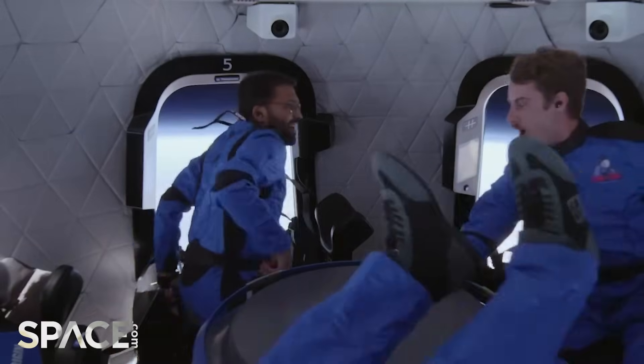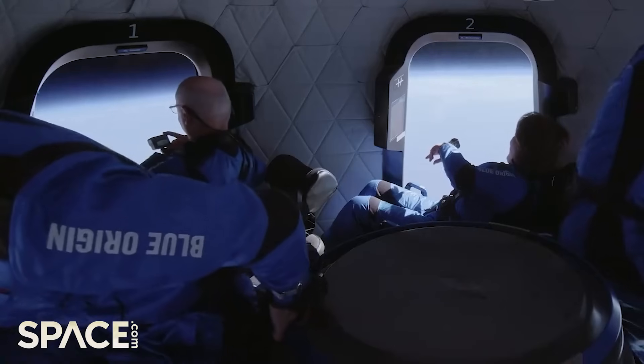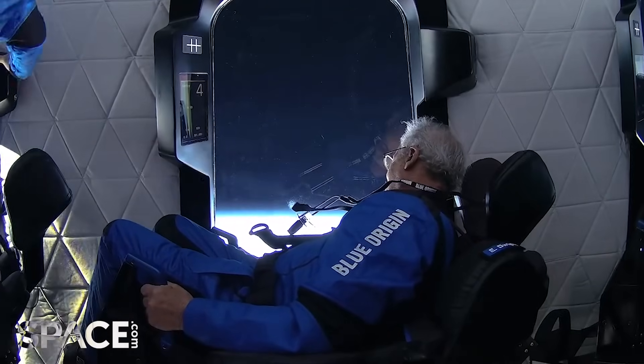Look at this! Wow! Look at the Earth! Look at the Earth! Oh man! Oh my God! Oh my God! This is like insane!